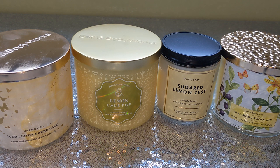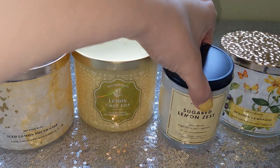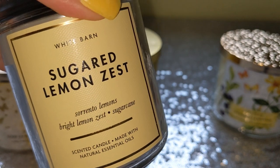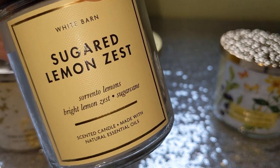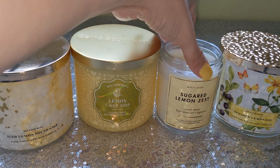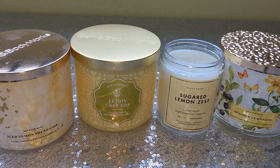Now moving on to the OG — Sugared Lemon Zest. Everyone knows what this smells like. The scent notes on this one are: Sorrento lemons, bright lemon zest, and sugar cane. Sugared Lemon Zest has been around for years and years. So if you want a tart, zesty, big lemon punch, that's this one. Sugared Lemon Zest is so fresh, so citrusy. It's tart, it's sweet.